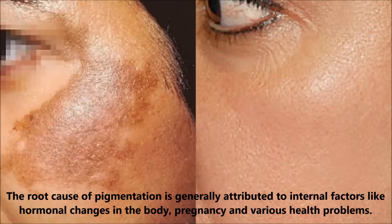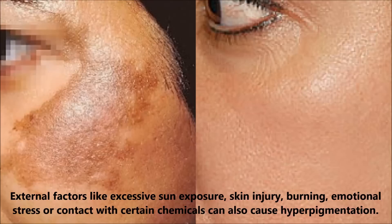The root cause of pigmentation is generally attributed to internal factors like hormonal changes in the body, pregnancy and various health problems. And external factors like excessive sun exposure, skin injury, burning, emotional stress or contact with certain chemicals can also cause hyperpigmentation or pigmentation of the skin.